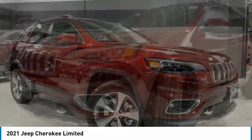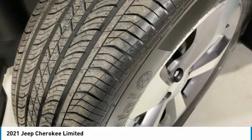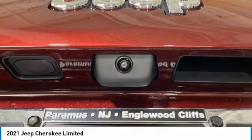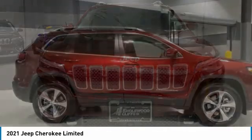Take a ride in the 2021 Cherokee. The Jeep Cherokee offers superior off-road capability. This makes the Cherokee a fine choice for families who venture off-road or vacation in the mountains or other remote areas.